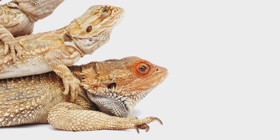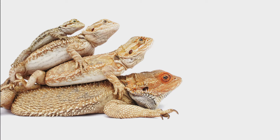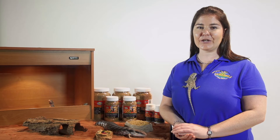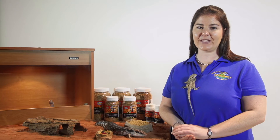Lizards make fantastic pets and one of the draw cards for many people is that keeping them in captivity is easy — or is it? My name's Emma from Vedder Farm and today we're going to take a quick look at what is really necessary to keep our pet lizards healthy and happy.